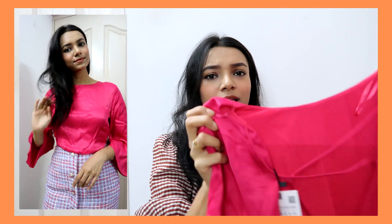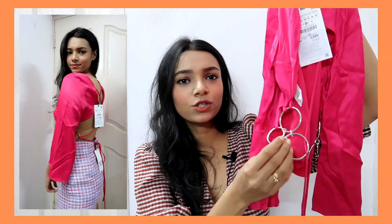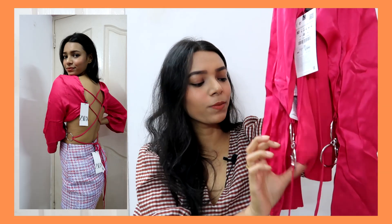The first top I got, which I got on sale, is this really pretty pink top. It's in a very nice satin-sort of material — super soft, very shiny, looks very elegant. The best part is definitely the back: it has a completely open back with metal rings on both sides. That's the reason I wanted this top — it looks so cool from the back.